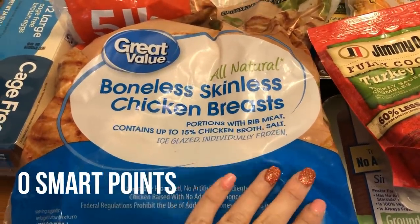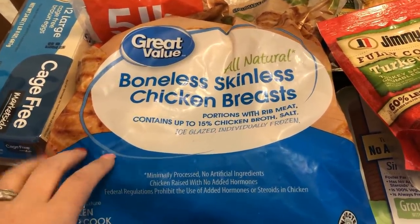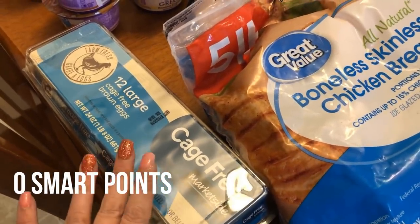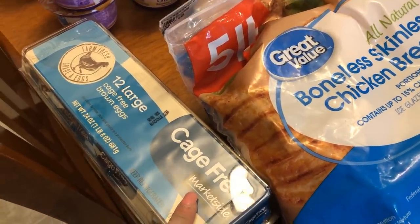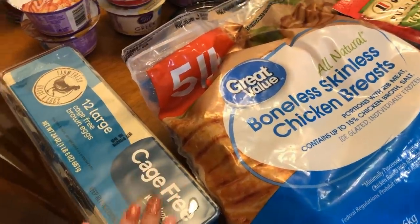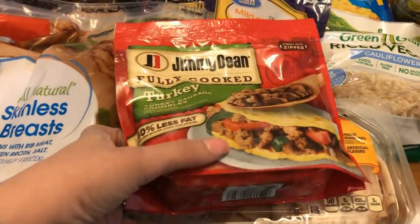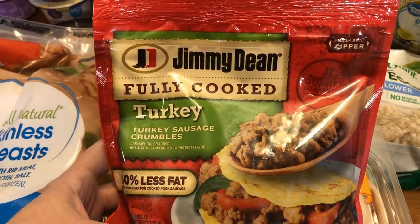I picked up some boneless skinless chicken breasts. I'm trying to save a little bit of money right now and keep my grocery bill down, so I'm buying frozen chicken breasts — a big five-pound bag. I also picked up a dozen eggs; I still had a dozen left from last week but I picked up one more. I'm going to be making some crepes so I need eggs for those. I also picked up some turkey sausage crumbles — we're having breakfast for dinner one night, so I thought about making omelets or egg muffin cups.